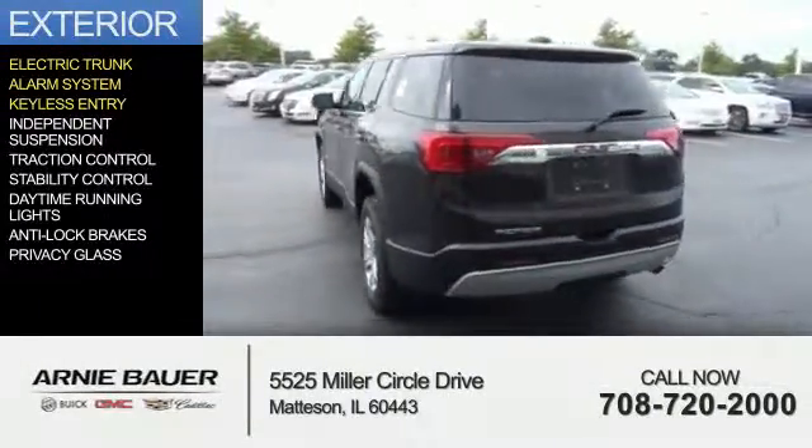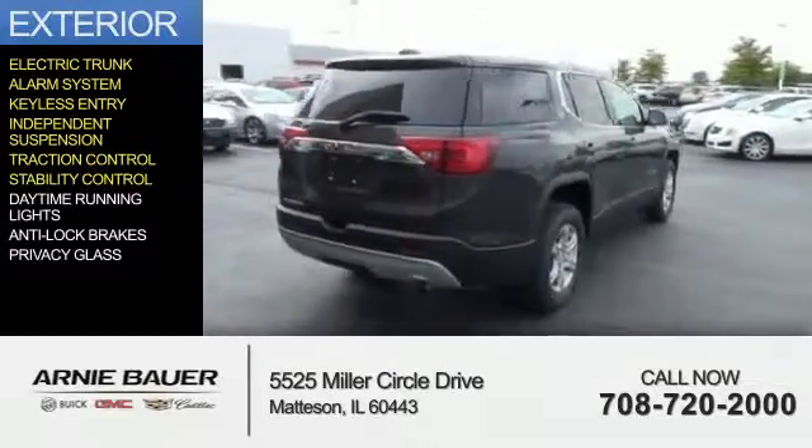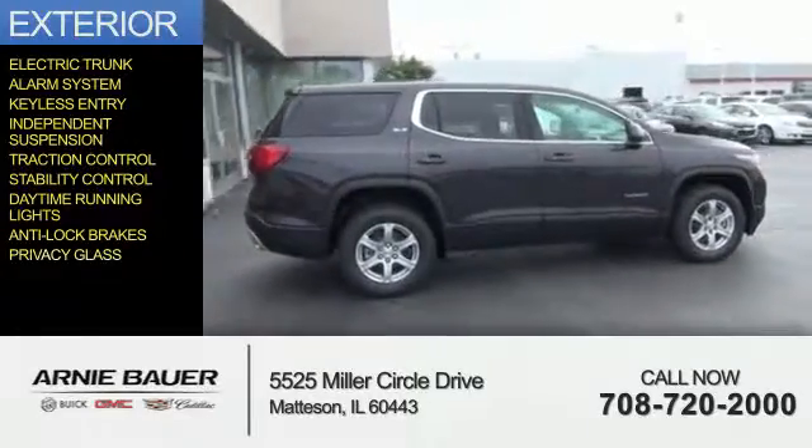an alarm system, keyless entry, independent suspension, traction control, stability control, daytime running lights, anti-lock brakes, and privacy glass.